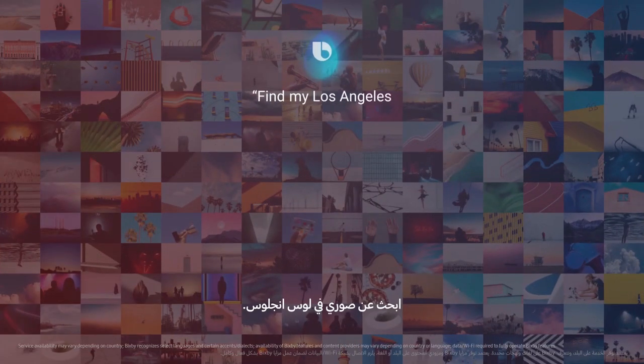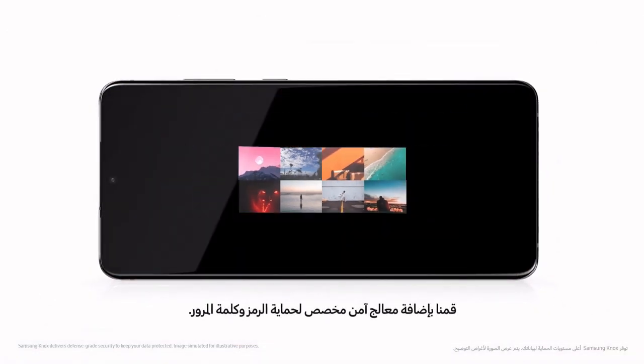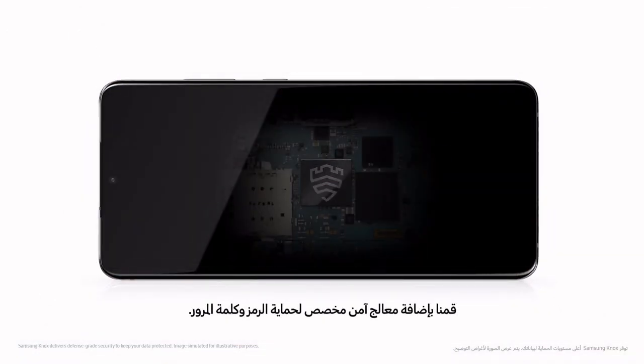Hey Bixby, find my Los Angeles photos. And while these photos are protected with Knox, we've added a secure processor that's dedicated to protecting your PIN and password too.